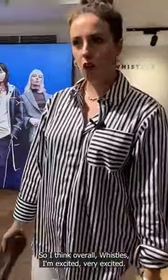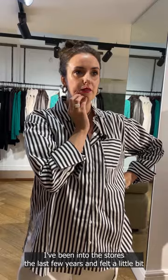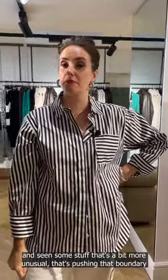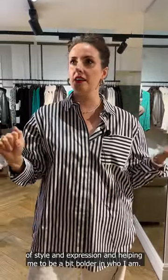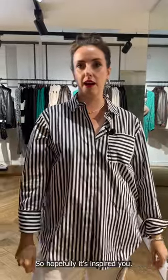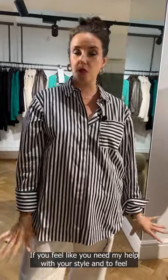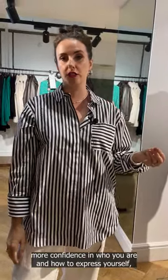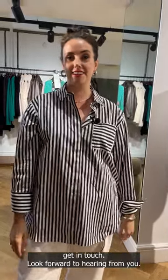Overall, I'm very excited about Whistles. I'm not going to lie — I've been into the stores the last few years and felt a little same old, same old. But today I've walked in and seen some stuff that's a bit more unusual, pushing that boundary of style and expression and helping me to be a bit bolder. Hopefully it's inspired you — let me know which brand you want me to visit next. If you feel like you need help with your style, to feel more confident and have a wardrobe that really functions for your everyday life, then get in touch.